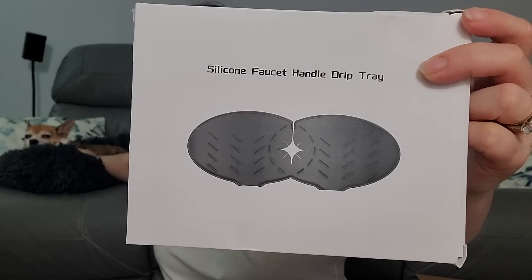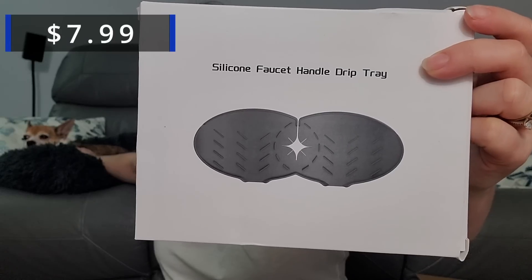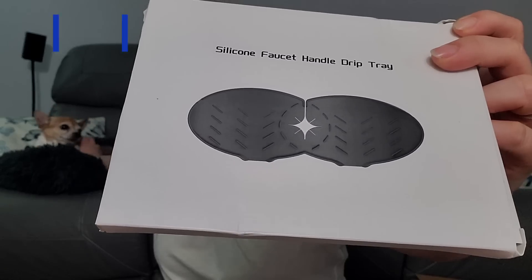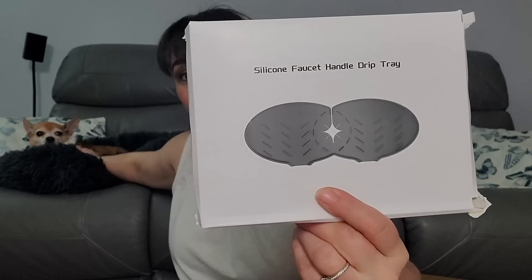Silicone faucet handle drip dry drip tray — which is funny because I just ordered one of these something like this off of Temu. But this one's a little bit longer and a different shape, and I don't know if it has the spout thing at the bottom. We got that — oh, two of those, we got two of those.